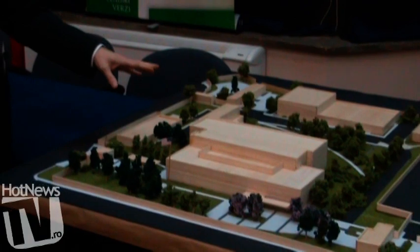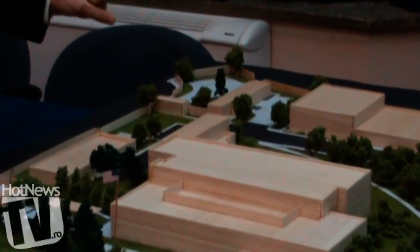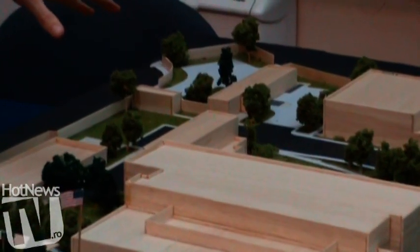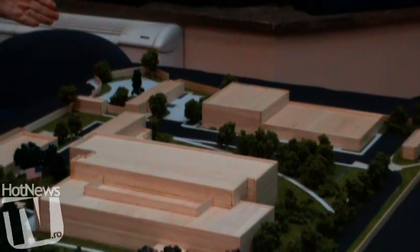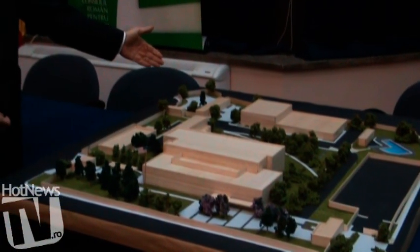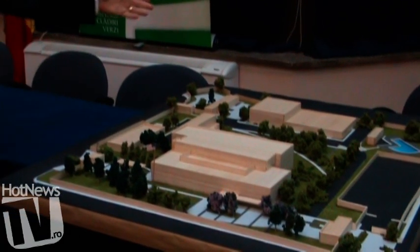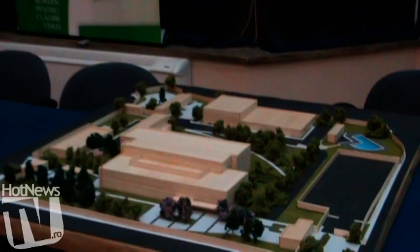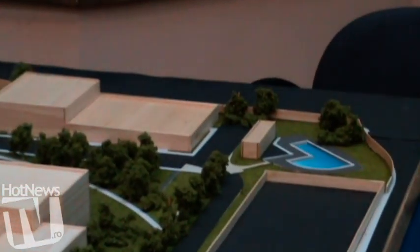We have our utility building where all our utilities come in, and residence for our marine guards is in the back. All our security guards will come in. We have a secondary entry point for delivery of materials and mail, and we also have a warehouse. Towards the back we have a recreational area with a swimming pool.